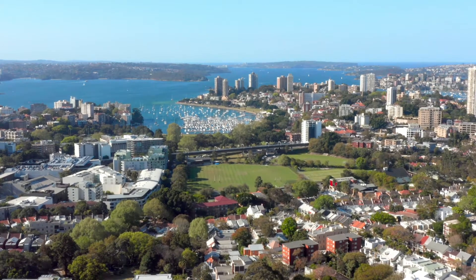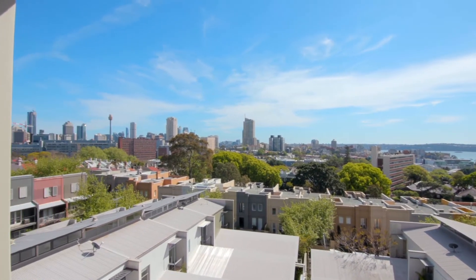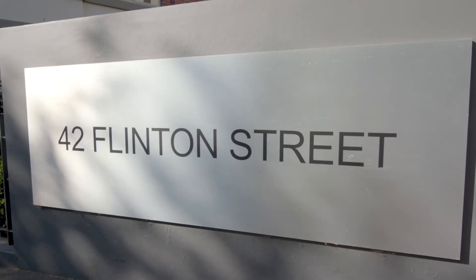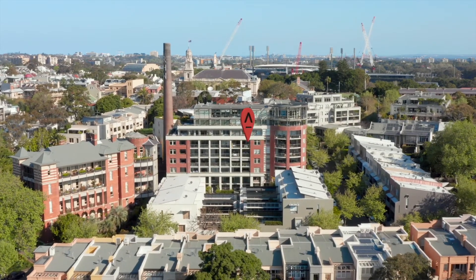Capturing stunning views across the sparkling harbour, bridge and skyline from an elevated fifth floor setting, this elegant home holds an exclusive position within the East Flinton building in the sought after Paddington Green complex.